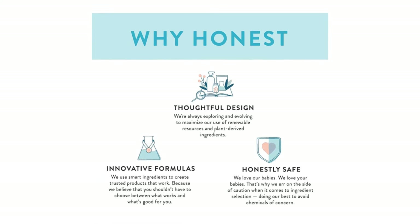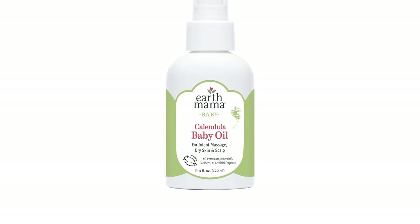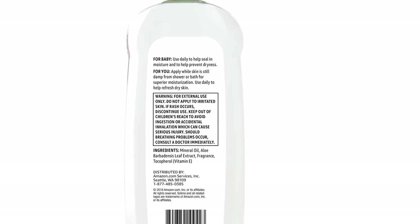Baby oil can be an excellent addition to your baby's routine, giving your baby's skin some loving care and hydration. Lucky for you and your little one, our review ranks 2021's top 8 baby oils.